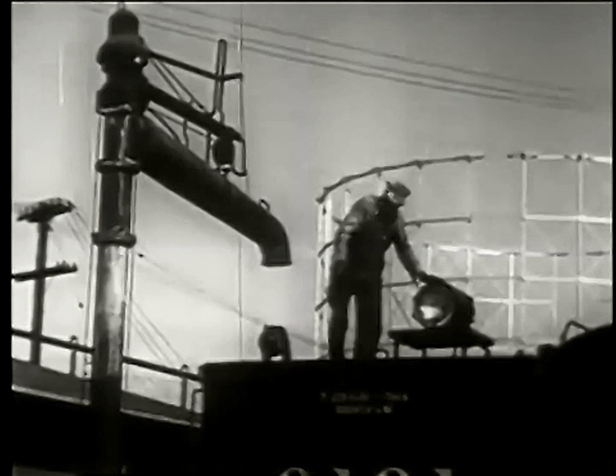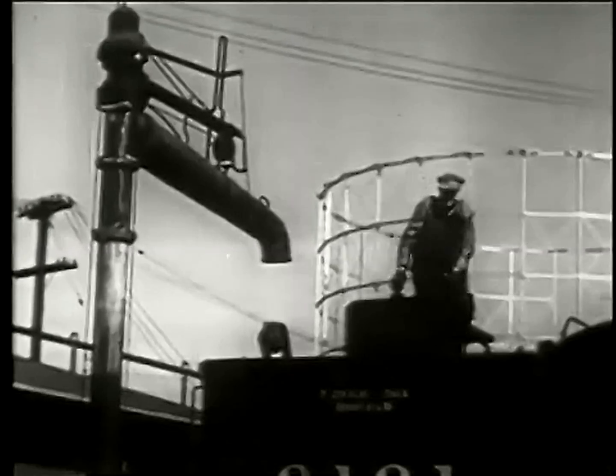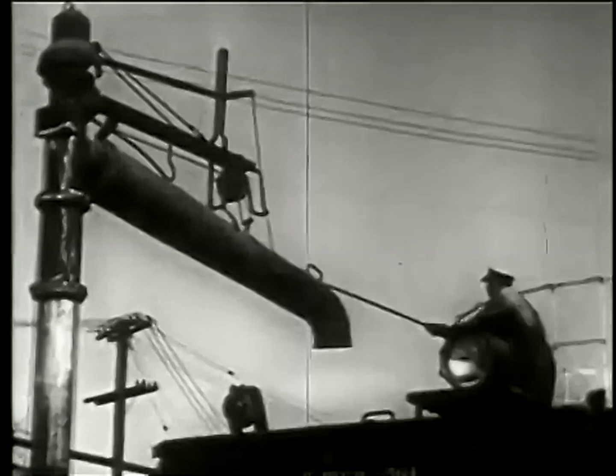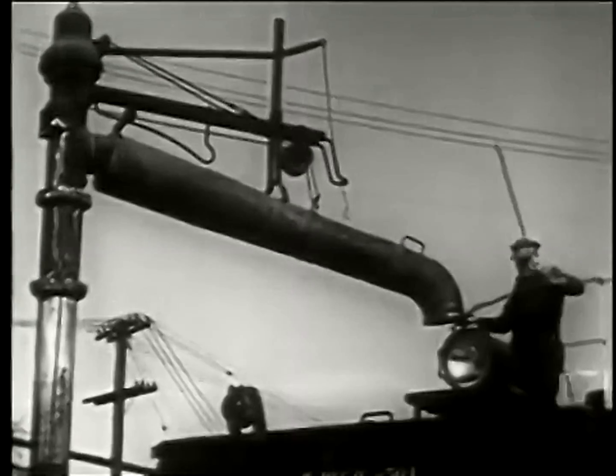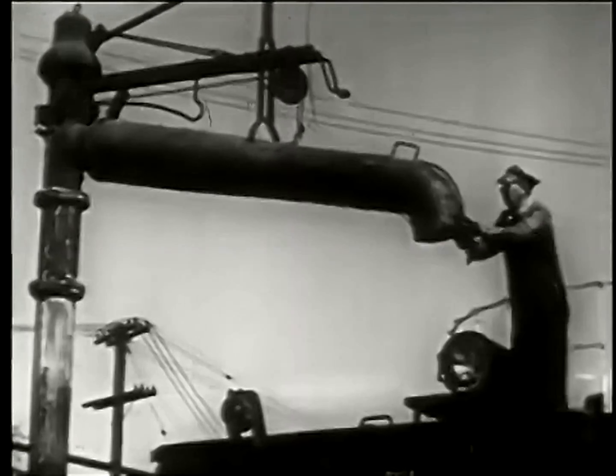Locomotives use a great quantity of water to produce steam. Water penstocks with swinging spouts stand beside the tracks. Some locomotive tenders carry more than 20,000 gallons of water, and it is necessary to refill them several times on long trips.